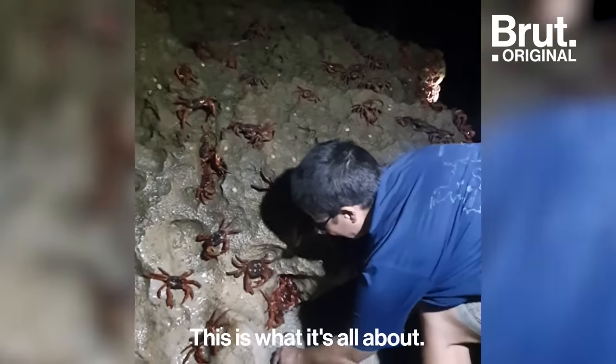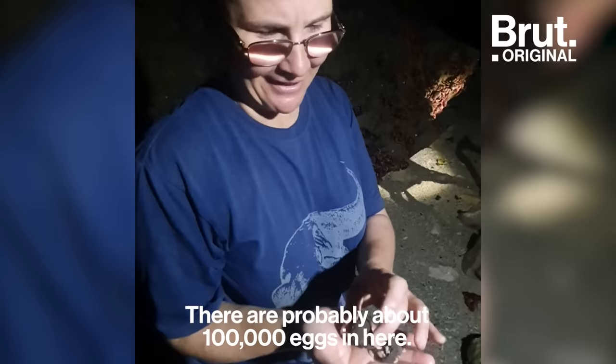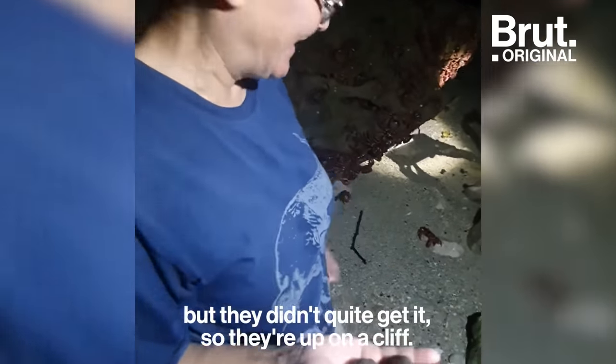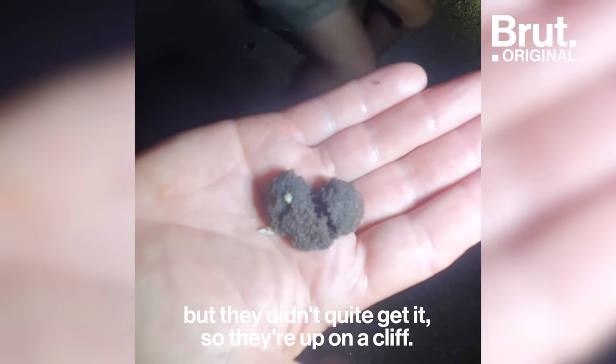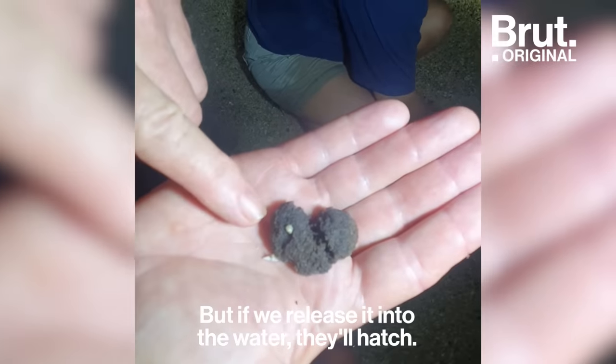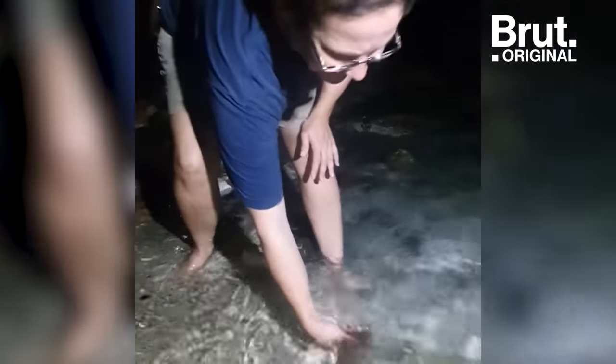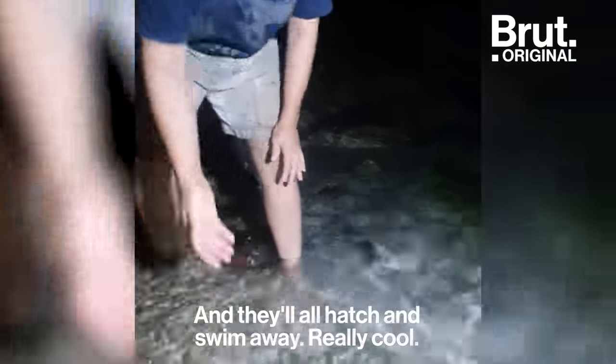This is what it's all about. There's probably about 100,000 eggs in here. The females tried to release them into the ocean but they didn't quite make it because they're up on the cliff. But if we release it into the water, they'll hatch and the larvae will swim away.